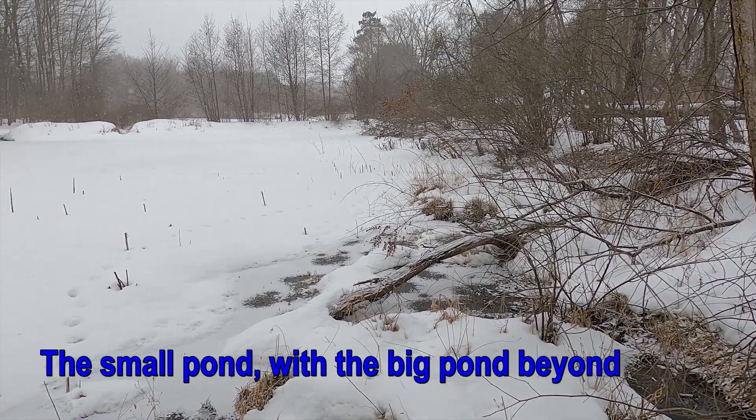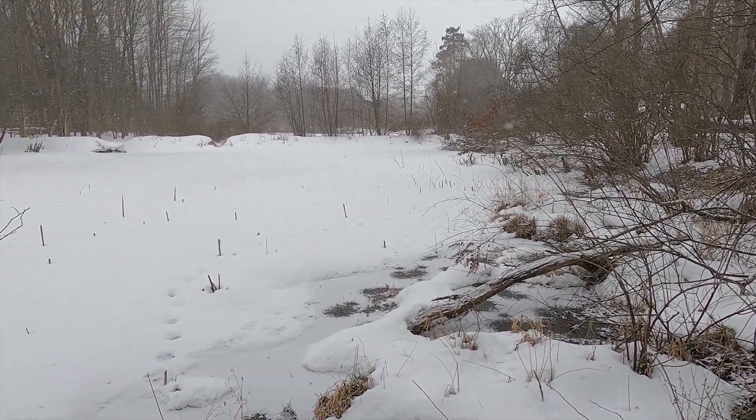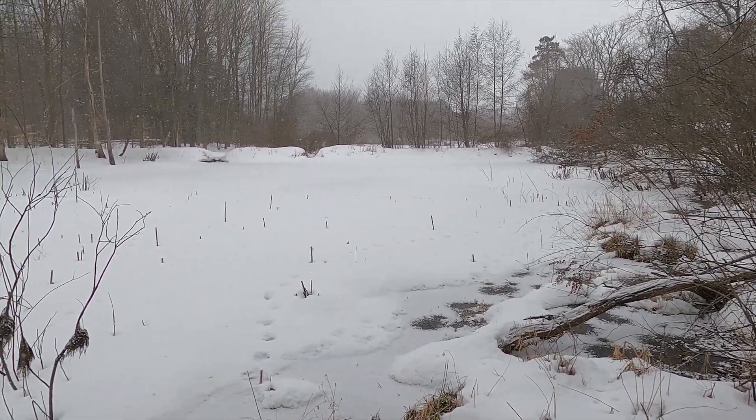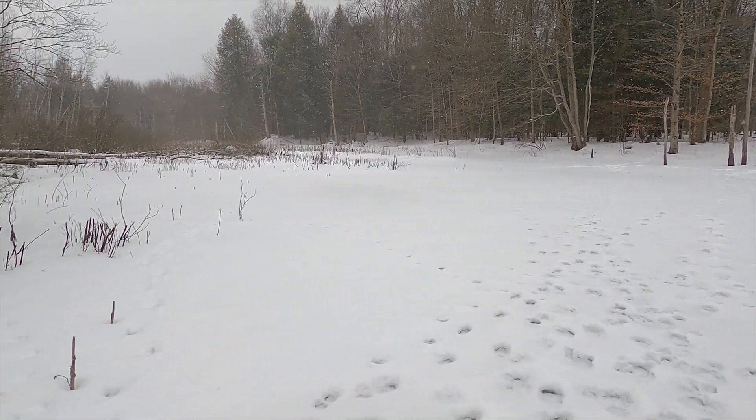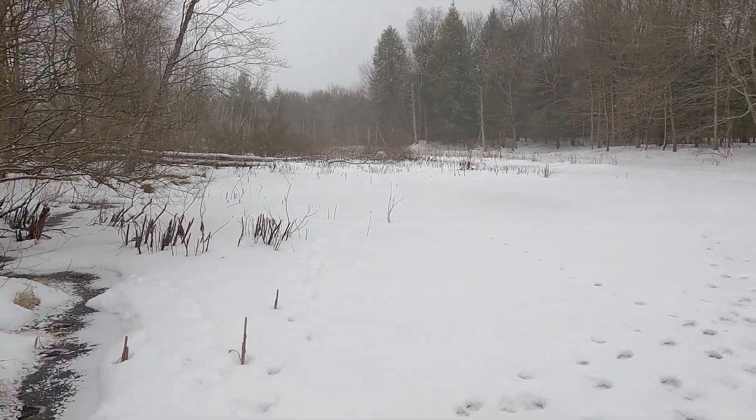The water features on the property were completely frozen over. It was cool to see all the animal tracks that crisscrossed not only the property, but also across the pond. It's easy for them to get from one side to the other.